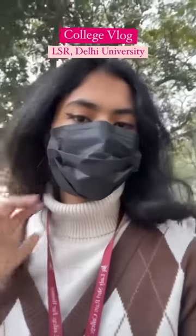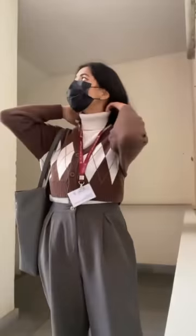Hey you guys, welcome to another college vlog in Elisa Delhi University. My fourth semester has begun officially, so first of all here is a quick little fit check that I did on the stairs.